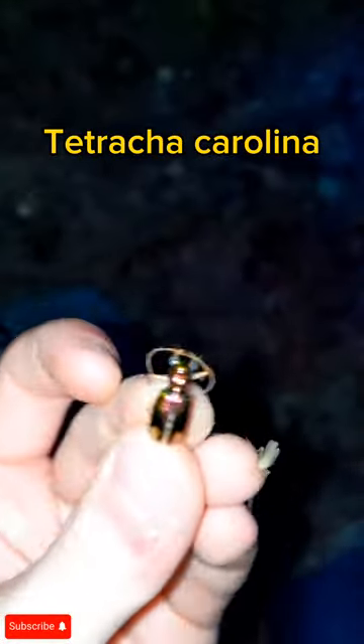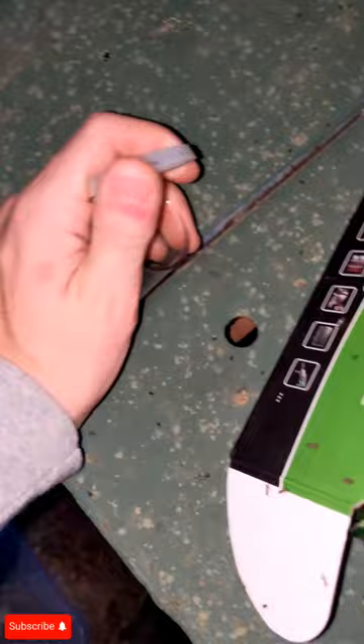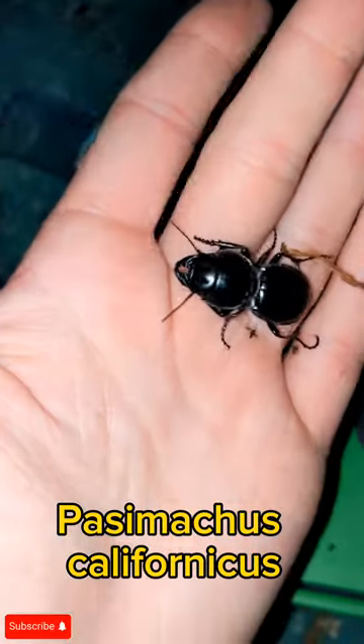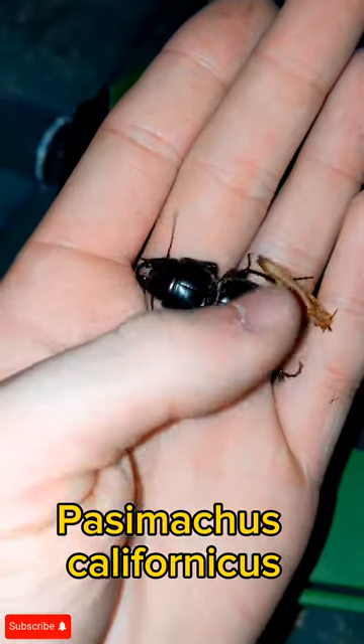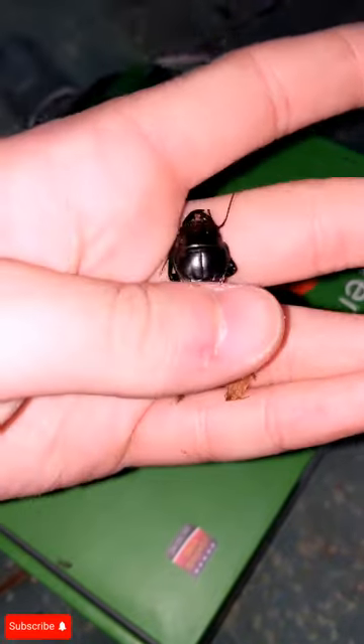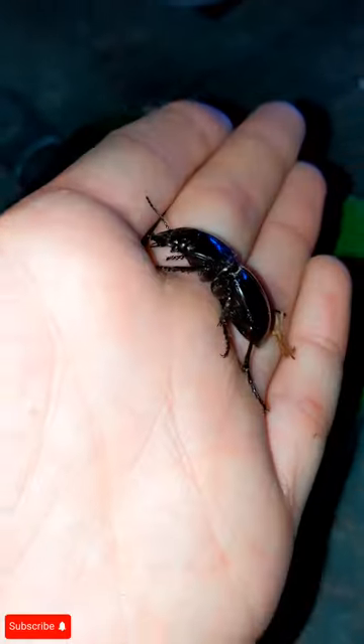Here's Cicindela carolina, another tiger beetle species — I just caught two of these already. Looks like we're already working into a great night with beetles. I also caught a warrior beetle here, pretty large species. I haven't seen these in a while. It's a large to medium size relative to other beetles you've probably seen — awesome stuff.